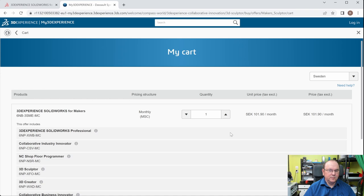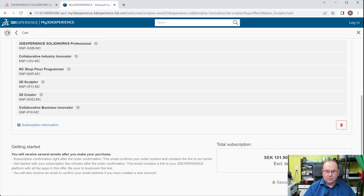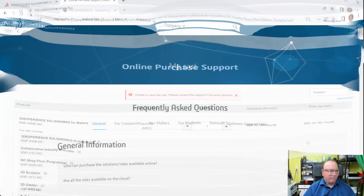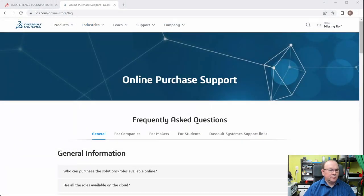Going to view cart — everything looks fine. But when I go to payments, I get this error: 'Unable to save the cart, please contact support.' This error has persisted for weeks on end. After that, I went to the online purchase support section.